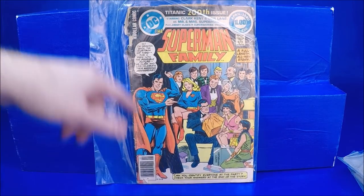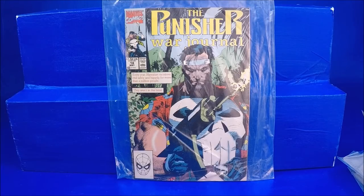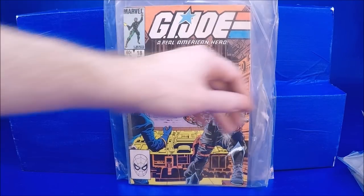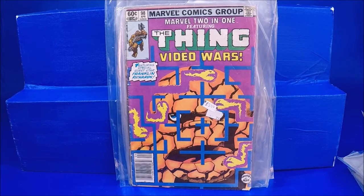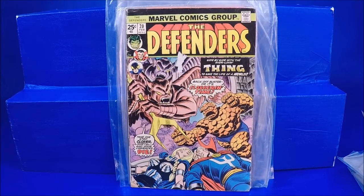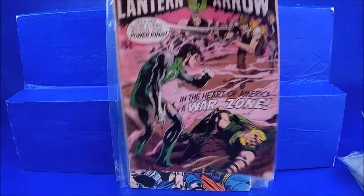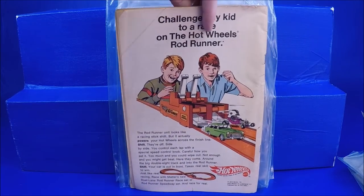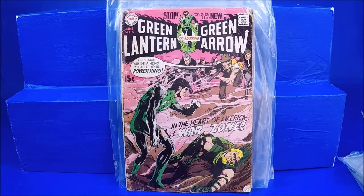Superman Family number 200 is in bad, bad shape — it's got all kinds of tears, it's falling apart. Punisher War Journal number 18 — a 90s comic in bad shape is not something people will buy, maybe for artwork. GI Joe number 18. Marvel Two-in-One number 98. Defenders number 20 has a rip in the corner. And then the coolest one of the lot — Green Arrow number 77. Even though it's probably only a Good with all the rips and tears along the spine, it's a great filler copy until I can find a better one.